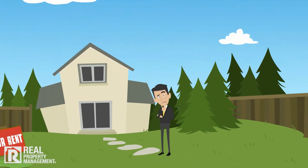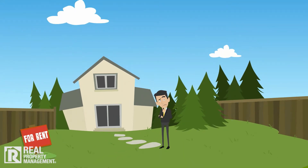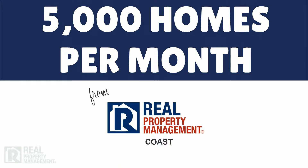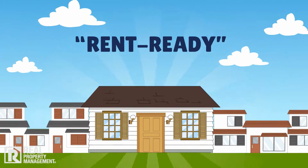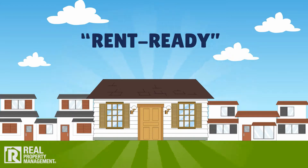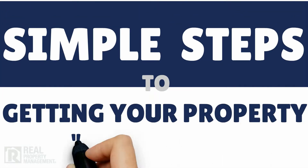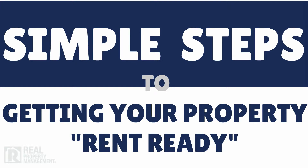It is critical that your property be ready to make a good impression. Real Property Management leases over 5,000 homes per month and has perfected the rent-ready process to ensure the home is leased quickly. When you follow these simple steps, prospective tenants are more likely to see your rental property as a place they can call home.